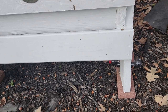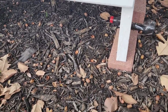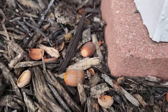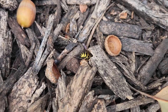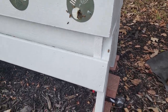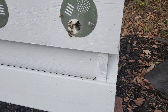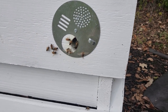I only see one dead bee on the bottom — that one is just sitting there. That one over there is the one we saw earlier when they were fighting, and that one doesn't look like a bee — it looks like a wasp to me. So even wasps are trying to get in there. I just saw another one drop — I'm not sure what that was, but another one just now.